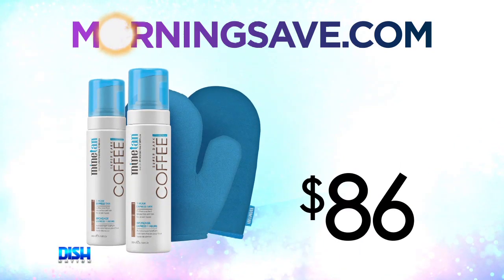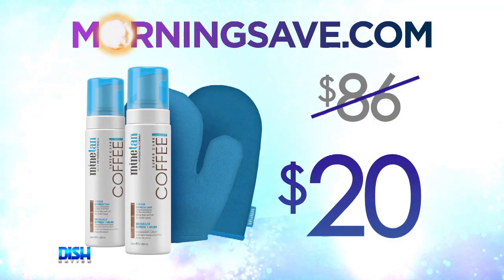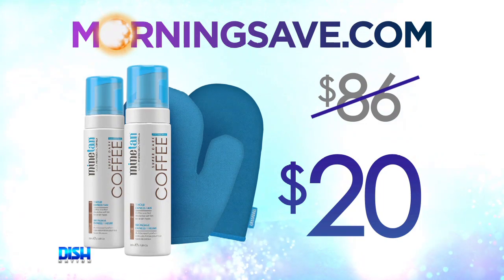This is cute. How much is it? Well, the Mind Tan Coffee Coconut Duo Set with Exfoliating and Application Mitt has been seen as high as $86. But for our Dish Nation viewers, it's only $20.